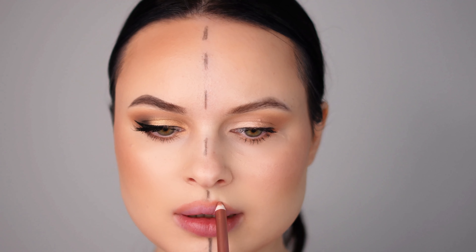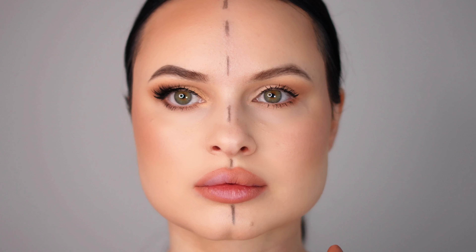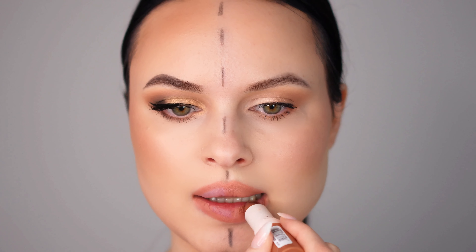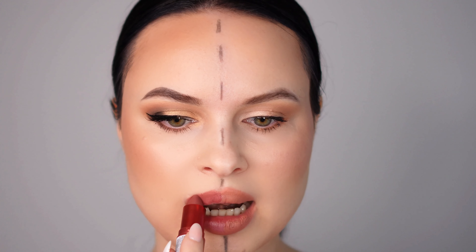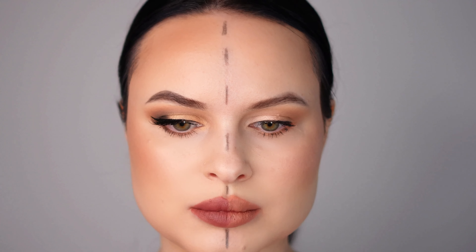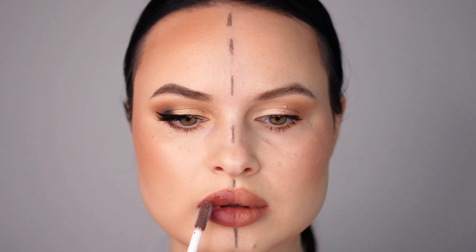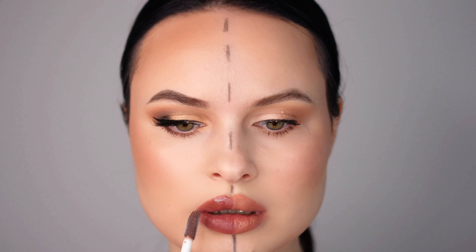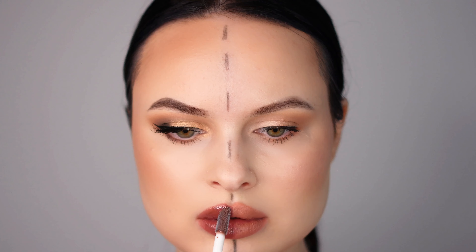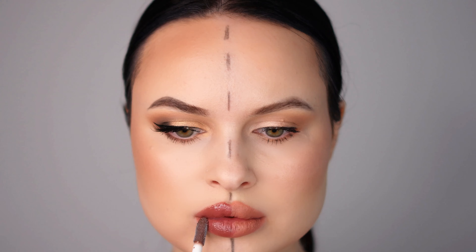Now let's talk about the lips. I'm using the same lip liner for both the day and night looks. However, the lipstick varies — for the day look I'm using a nude lipstick to keep things natural and understated, but for the night look I switch to a darker, bolder lipstick to add a touch of glamour. I also add a layer of lip gloss over the night lipstick, which adds a beautiful shine and plumps the lips for a fuller appearance. The right lip color can completely transform your look, so don't be afraid to experiment.